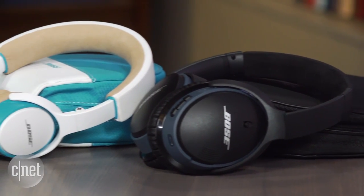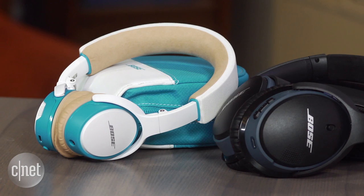The company's SoundLink on-ear Bluetooth headphone also sounds good, but you get slightly fuller, more open sound with this model. For those waiting for Bose to do an active noise cancelling wireless headphone, this isn't it, but at least you get a decent amount of passive noise isolation from the around-the-ear design.